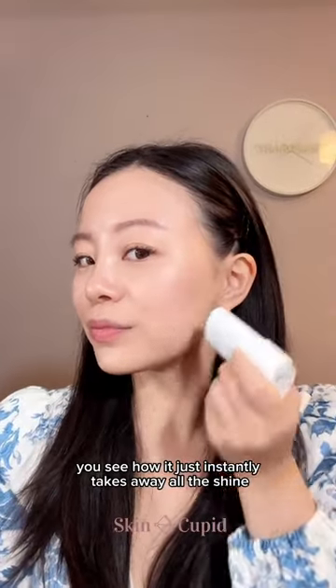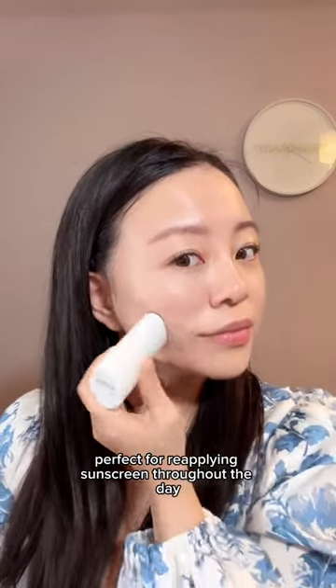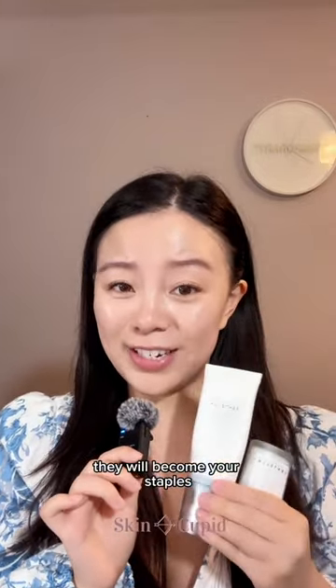Can you see how it just instantly takes away all the shine and excess oil? Also perfect for reapplying sunscreen throughout the day, especially when you're wearing makeup because it's smudge proof. Definitely give these two a try — they will become your staples.